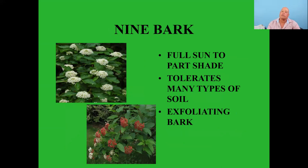Ninebark — full sun to part shade, tolerates many types of soil, exfoliating bark, nice white bloom. Around the first week of June those blooms will turn into red seed pods which the birds will eat, in addition to eating the caterpillars that live on this plant. They're cold hardy down to about negative 40 degrees. They love full sun — more sun the better — and are a good tough durable plant.